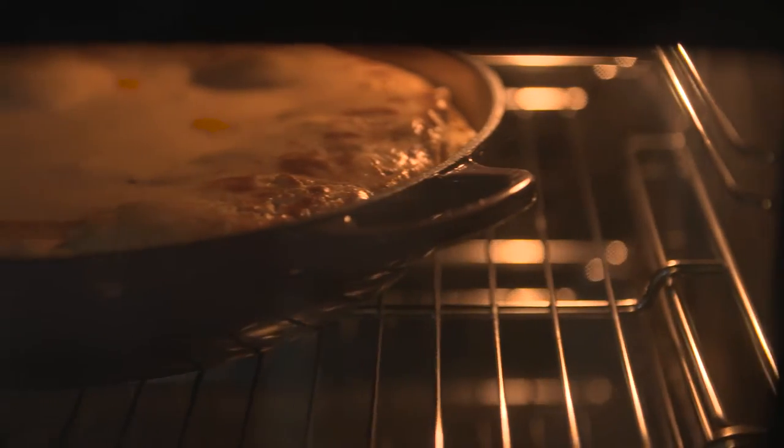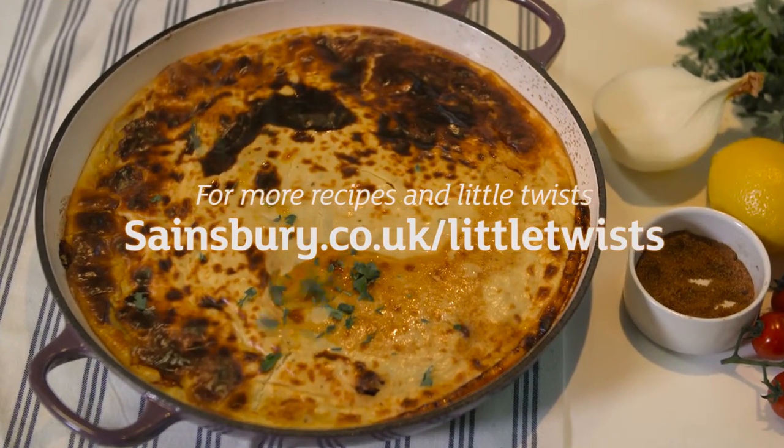And there is my little Middle Eastern twist on a classic cottage pie. Perfect for transforming your everyday dinners.